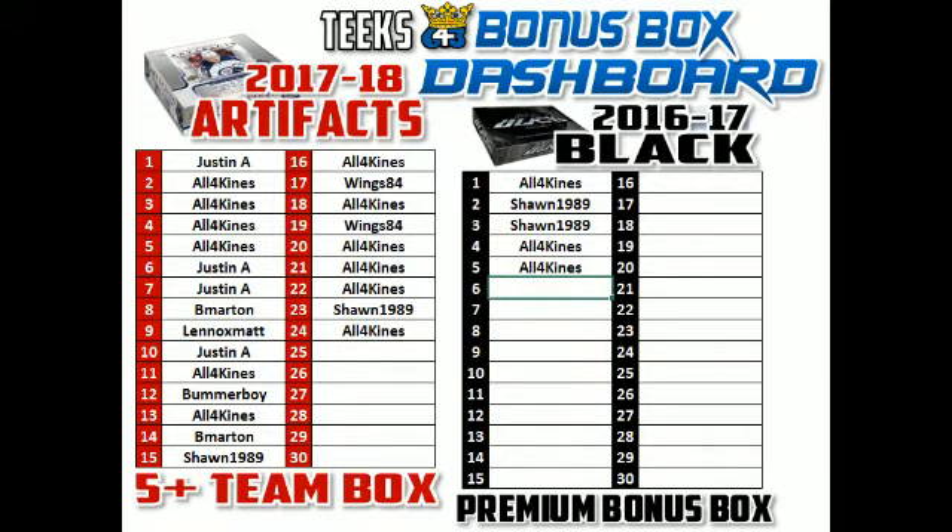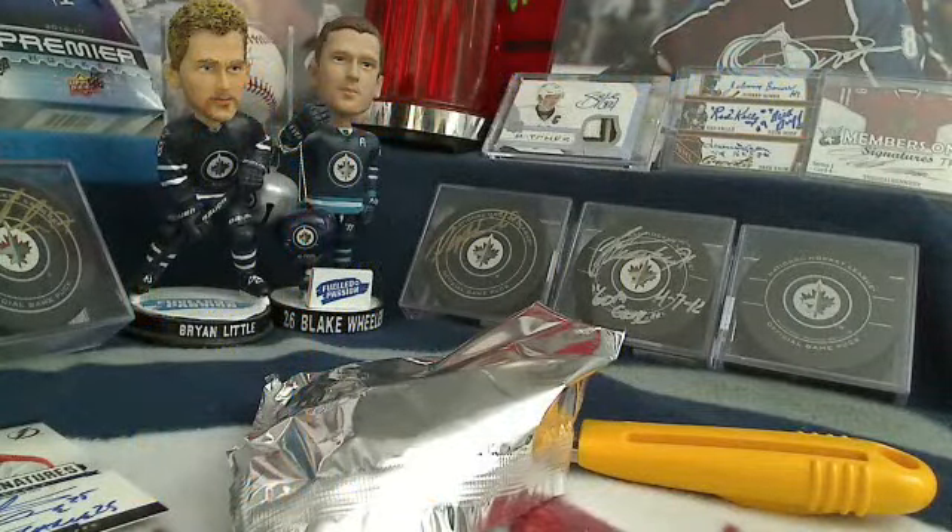Make sure to check out Zach's Buy It Now that is currently listed — I think he's got an SP Game Used. Have a great night, thanks for participating in the break. Bye!